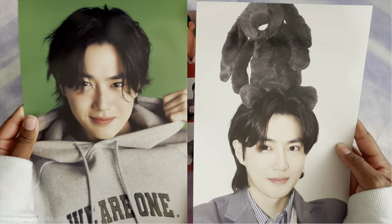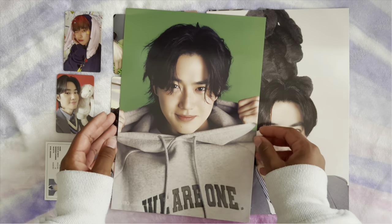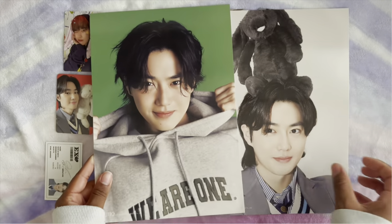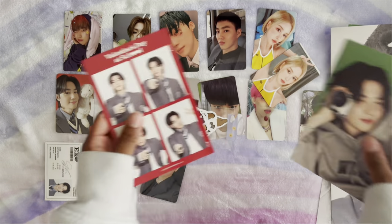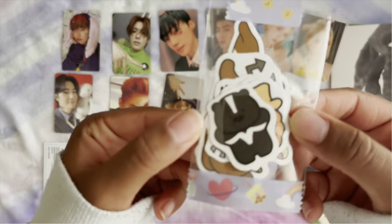We got two poster-size things — he has a black bow on his head, it's so cute! And then his sweatshirt — I'd really love the sweatshirt, but you know you could just have Suho in it, which is fine. This is so cute, I love the concept so much, I think they did the best. Oh, these are some stickers!